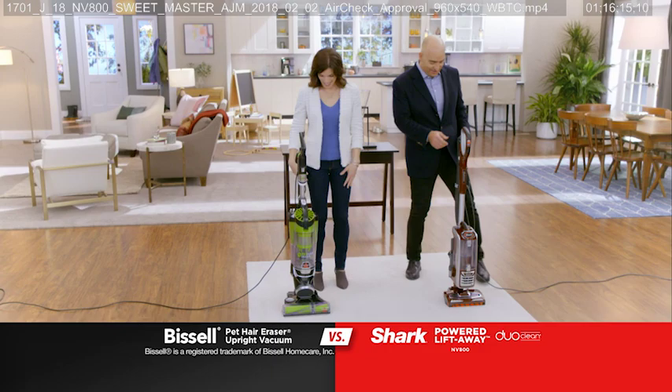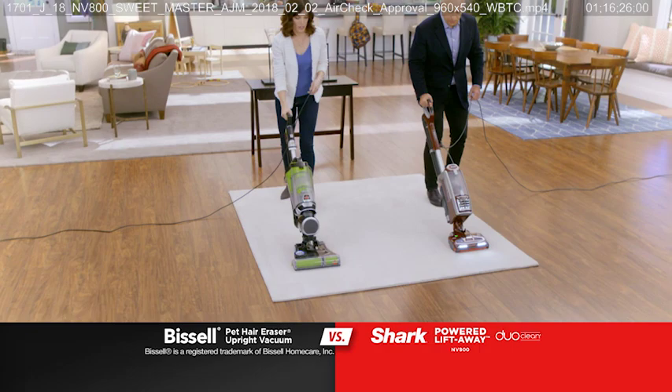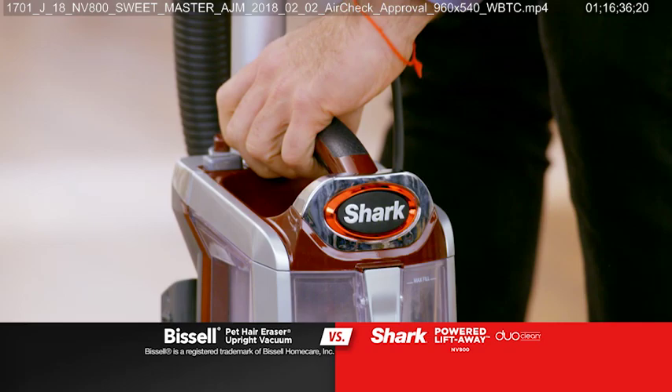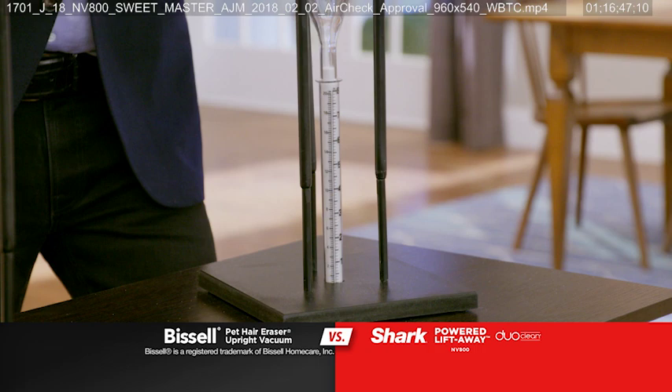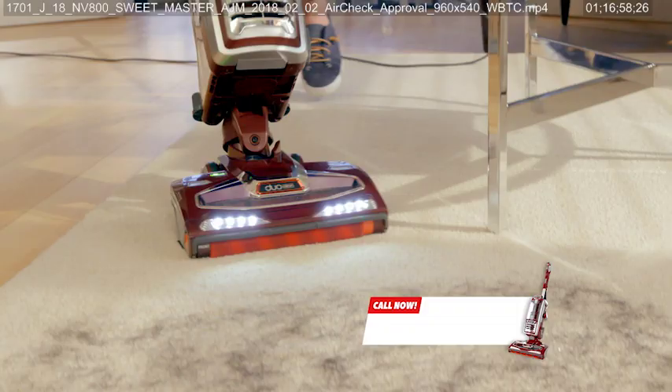Are you ready? I'm ready. All right, here we go. Let's see how we did. Look at that difference — the Shark Powered Liftaway with DuoClean technology pulled out more than twice as much from that plush carpet. Shark wins.